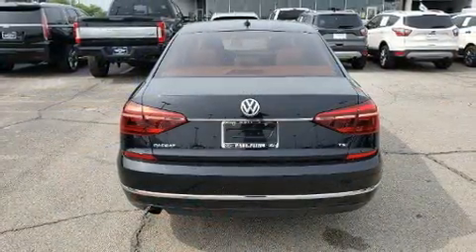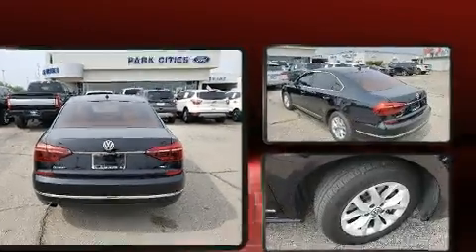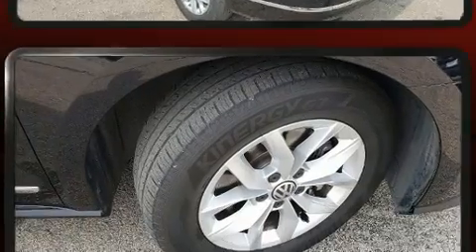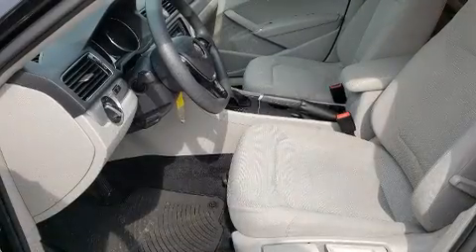Top features include power windows, variably intermittent wipers, remote keyless entry, and air conditioning. Premium sound drives six speakers, providing you and your passengers a sensational audio experience.